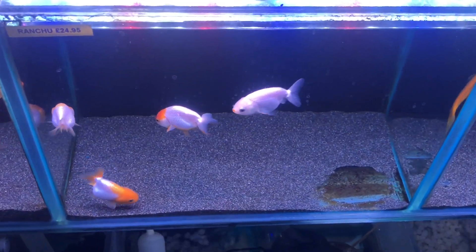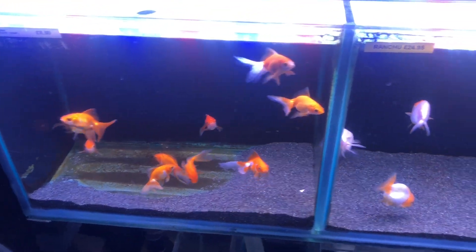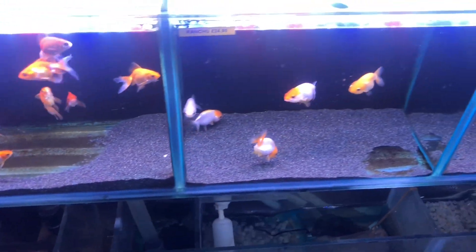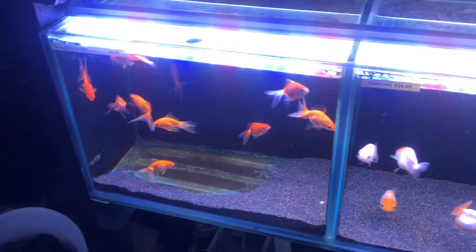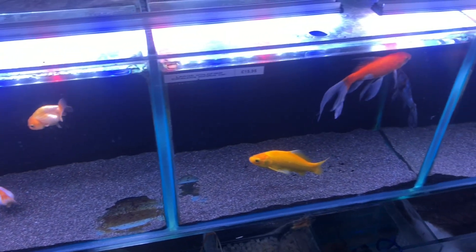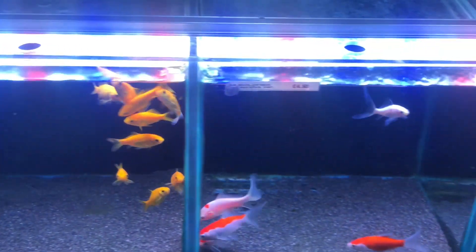You can also see that they sell ranchus for £24.95, and they also sell some ryukins which are pretty cool as well, for about £8.50 — that's pretty good. They have very good deals on their goldfish, and they stock very healthy goldfish as well. They don't stock diseased goldfish like other pet stores in the UK, like Pets at Home for example, which I absolutely hate.